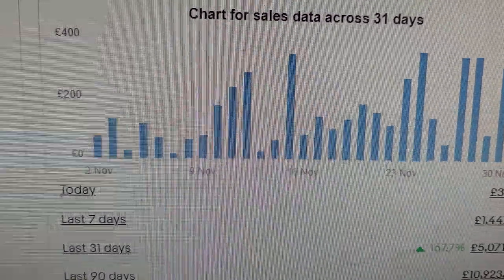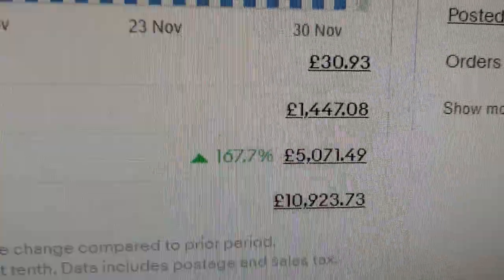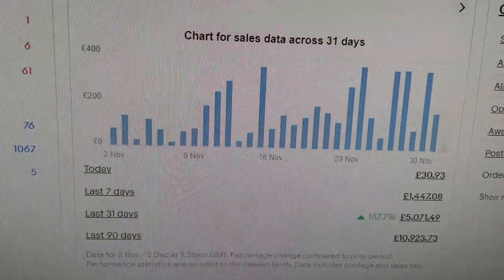It's Friday afternoon, I've just got myself a cup of tea, and I'm going to leave the video there because our 31-day total is just over five grand. I'm going to take it! If you wouldn't mind liking, subscribing, and commenting it'll be much appreciated. I'll see you guys soon — au revoir.